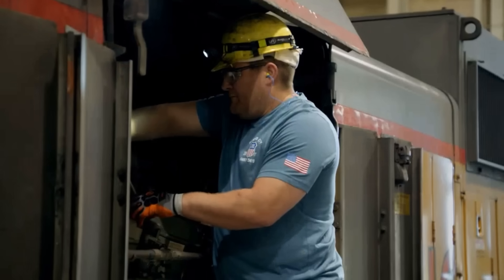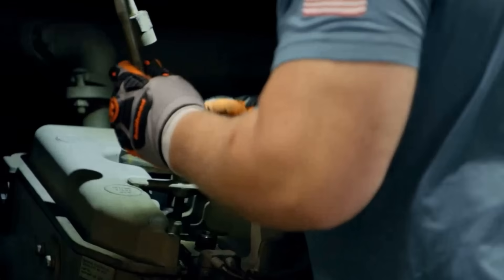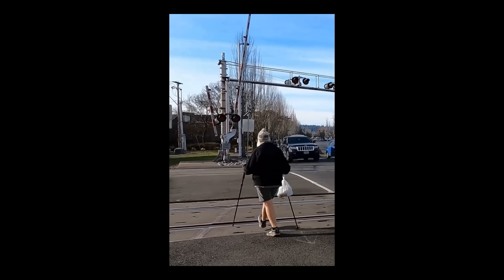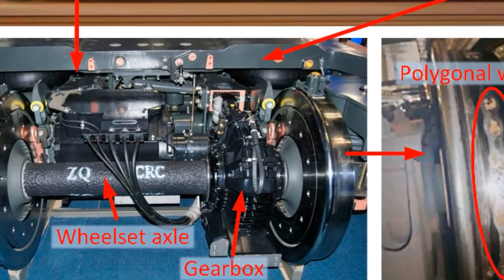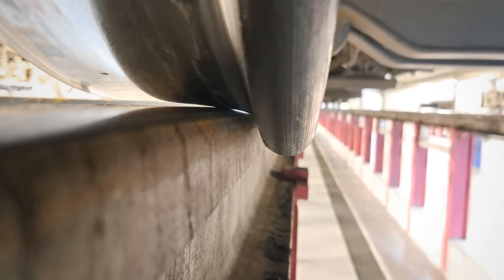The answer involves a combination of physics, engineering, and a mechanical trick that most people have heard but never noticed. Start with the contact point between wheel and rail. It is remarkably small — about the size of a dime. On locomotives with worn wheels, it can be closer to the size of a nickel.